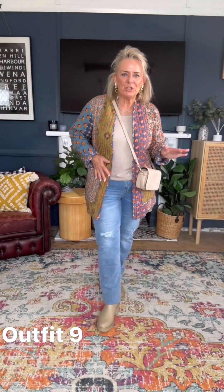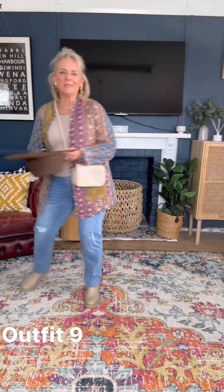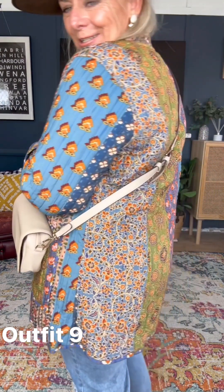I've teamed it with jeans and boots. And of course I had to find my hat. Are you feeling it? Because I'm feeling it. What do we think of that? Isn't it just gorgeous?